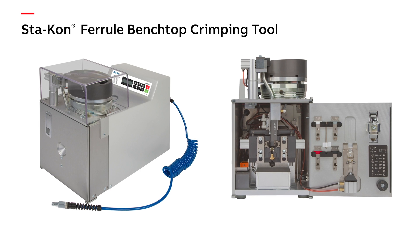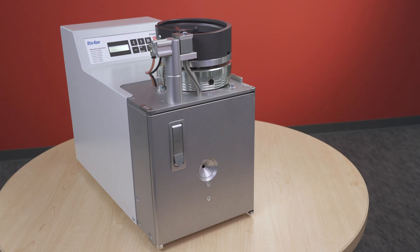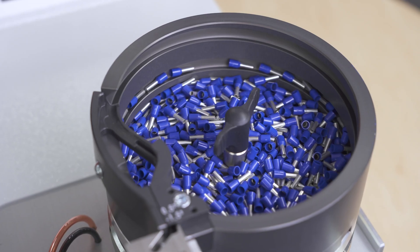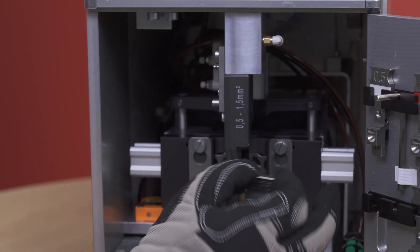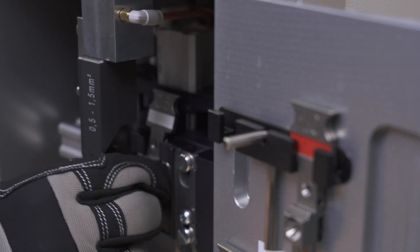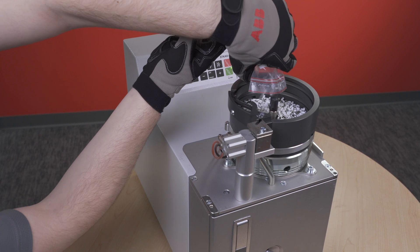New to the Power Connections portfolio is a semi-automated ferrule strip and crimp tool. With a fast cycle time of one second, stripping wire and crimping a ferrule has never been easier. Die kit changes can be done in less than 30 seconds. Our new tool doesn't need expensive specialty ferrule on a tape reel type product.